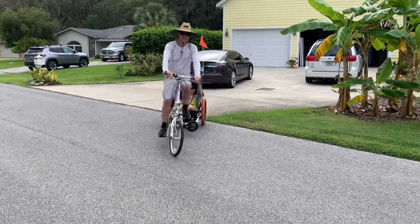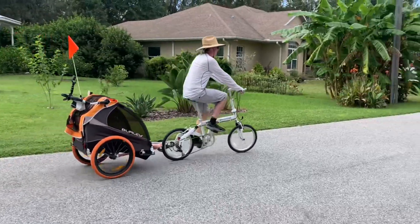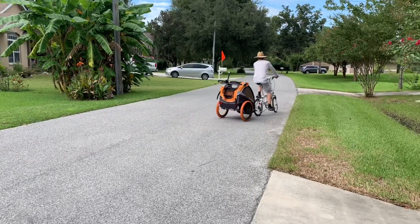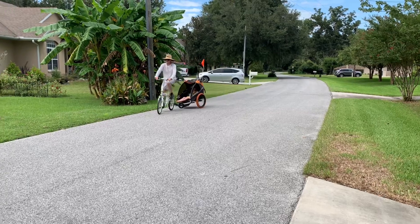I hope this overview gave you some insights on folding bikes. They're very handy and they do meet a specific need. Thank you for watching and please subscribe. Have a great day, and remember to get out there and ride.